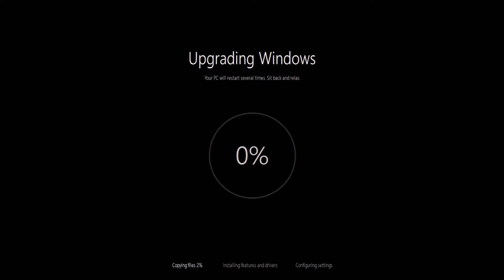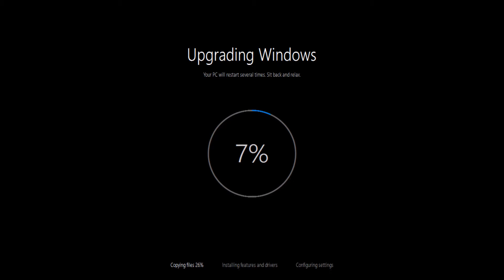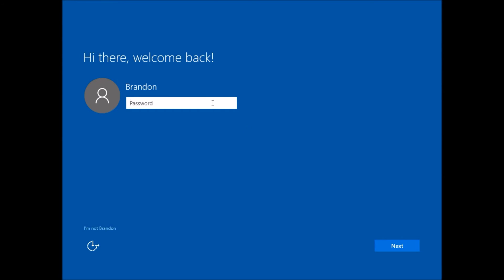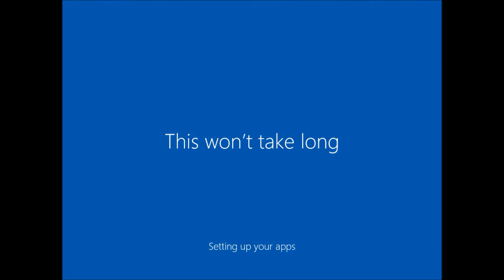Now upgrading Windows — this will also take about 30 minutes. And when it's done, it's also setting up, and that does take a long time as well.